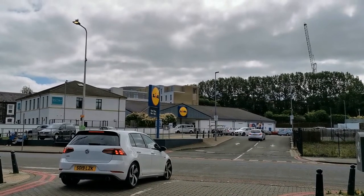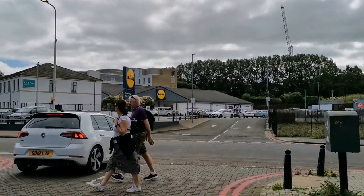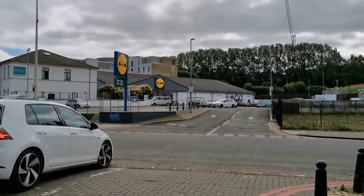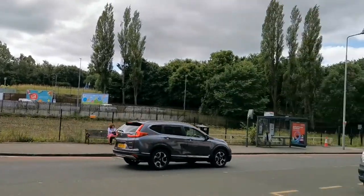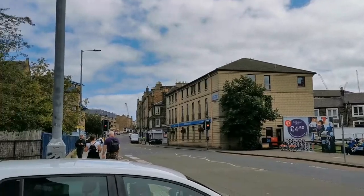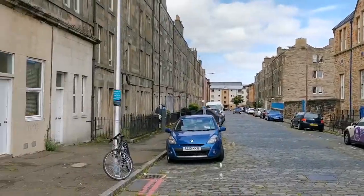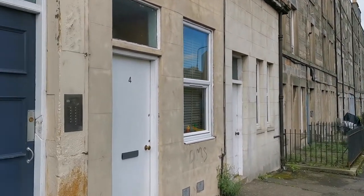A nice little area over there, really nearby your future house and just off the right road. Lots of things happen here — lots of shops and a really comfortable place to be.